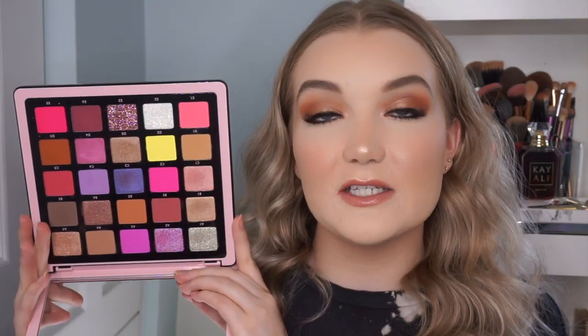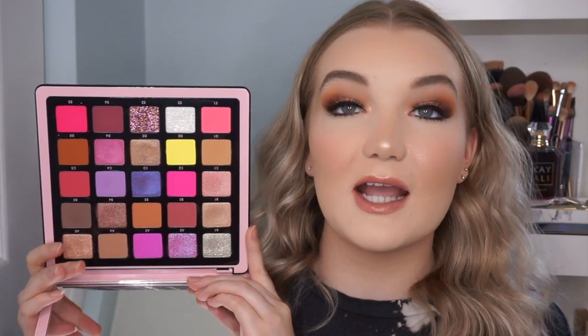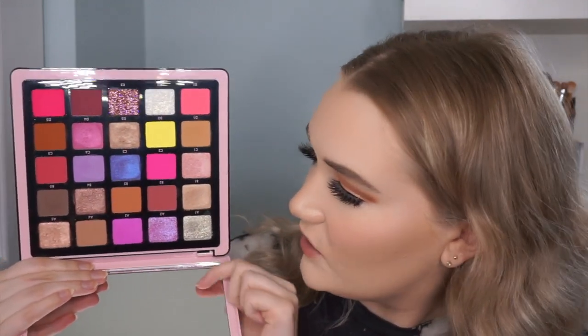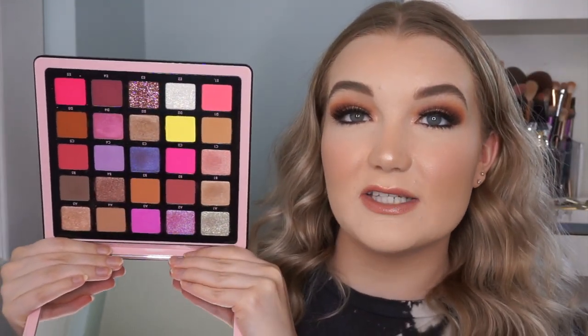This is the new Anastasia Beverly Hills Norvina Collection Palette — the Pro Pigment Palette Number Four. It has 25 deluxe-sized shadows. This is what the Norvina Volume Four looks like. I did use it to do my eye makeup today; I've actually played with it a few times since it arrived because I'm so excited about this launch. I did two different neutral looks since receiving it.